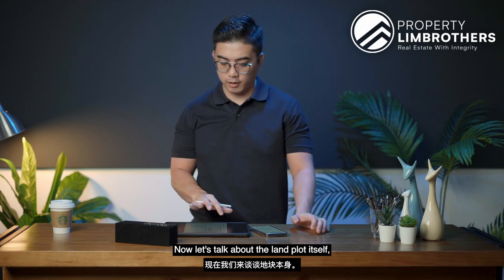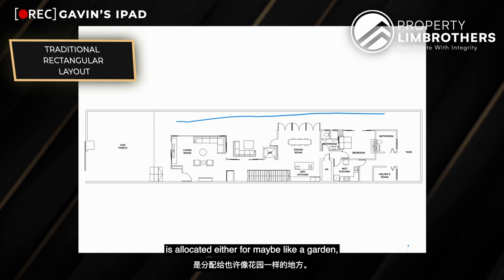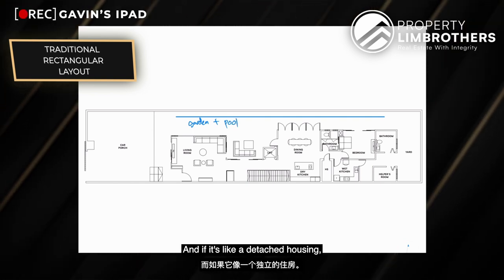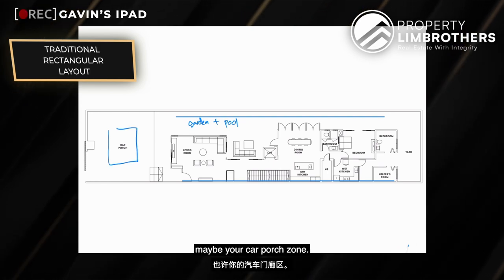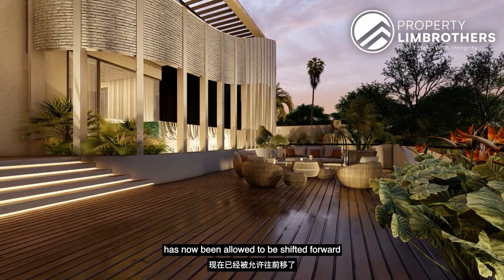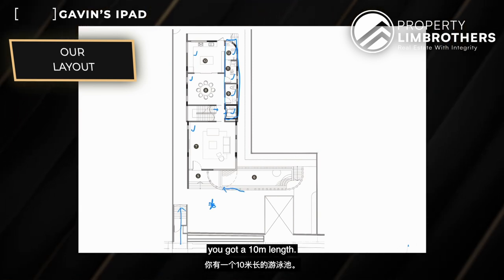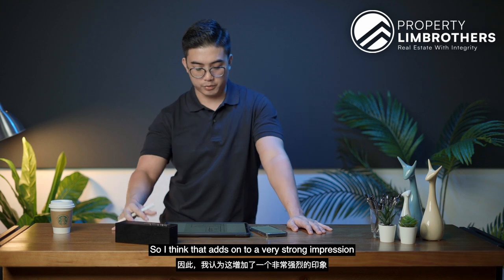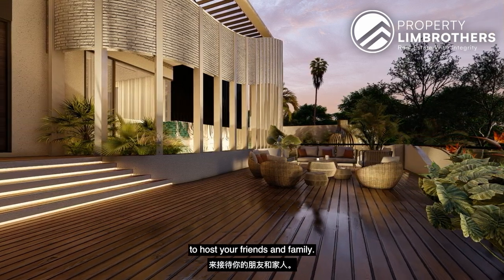The land plot layout here is quite different from the traditional semi-D or detached arrangement, where the side is usually allocated for a garden or a full-length pool. In this layout, the garden and pool have been shifted forward toward the front of the house. You get a swimming pool with a 10-metre length, 2-metre width, and 1-metre depth right at the facade. Having your swimming pool, living room, and outdoor alfresco area all together creates a really beautiful zone for hosting friends and family.